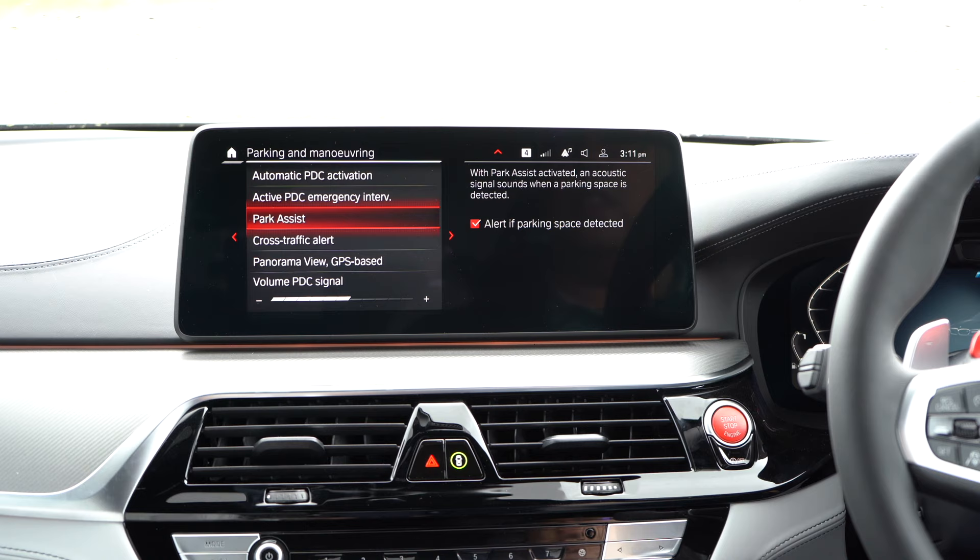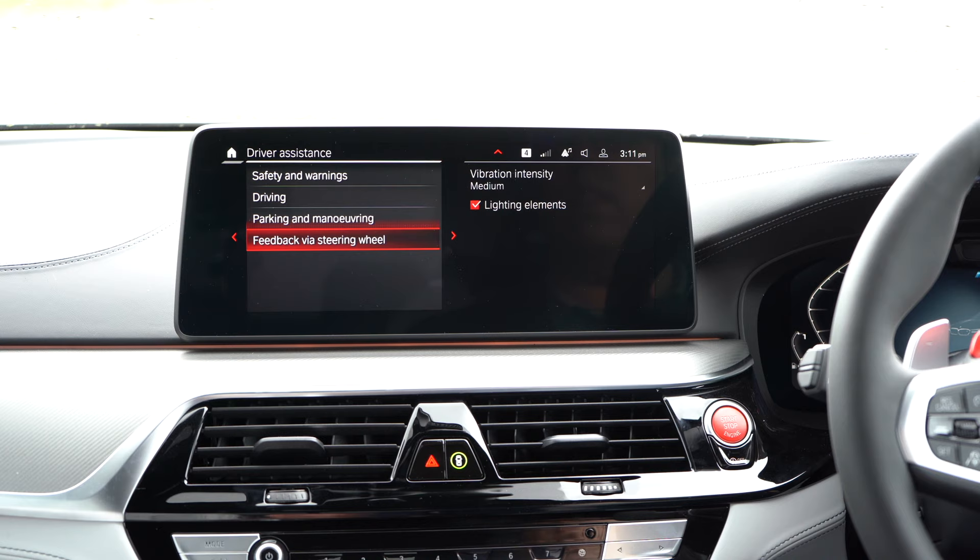Park assist will let you know when a parking space is located because it will park for you. Cross traffic alert will make sure that if somebody's coming out of a junction, you know about it. You can adjust the volume, so this has got all the latest safety features and you've got feedback from the wheels with vibrations or with lighting.